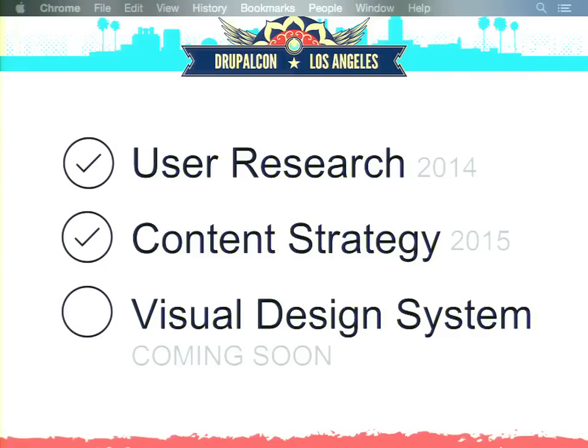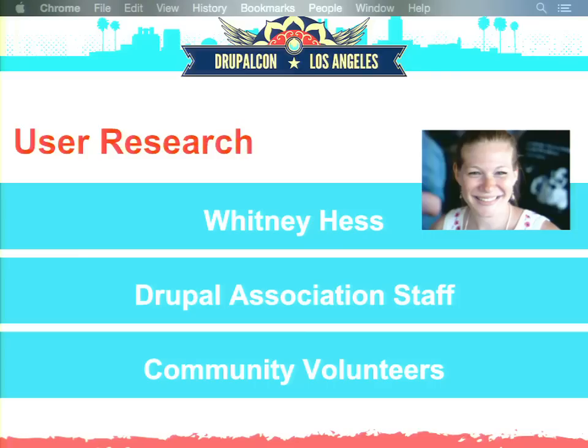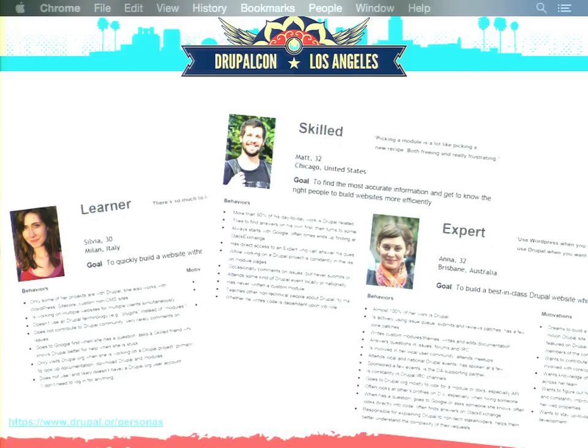Where do you even start doing something huge like that? We decided to start with user research, then develop content strategy, and then work on creating a visual design system based on all the data accumulated in previous steps. Our user research happened last summer, performed by Drupal Association staff and community volunteers with the help of Whitney Hess, a user experience coach who is actually giving a keynote presentation tomorrow. As a result, we developed user personas for Drupal.org, which are published if you follow the URL on the slide.